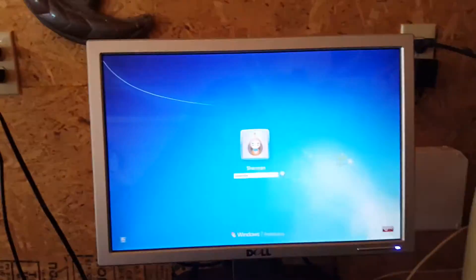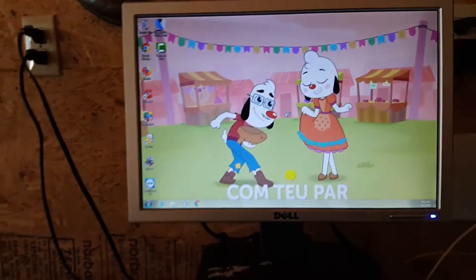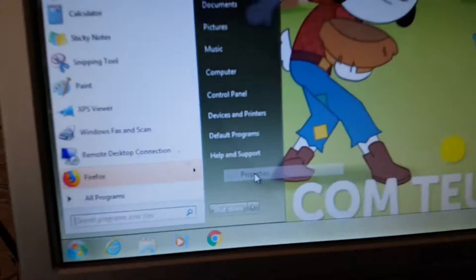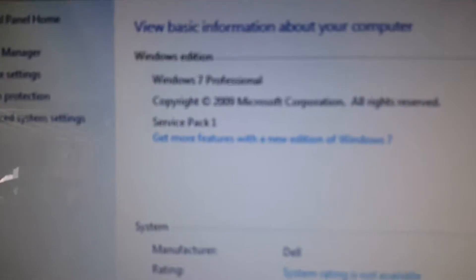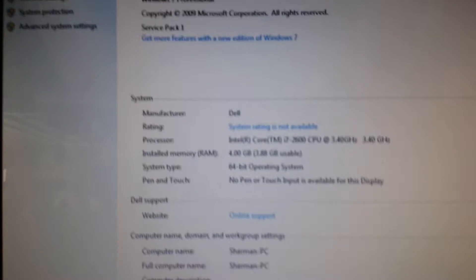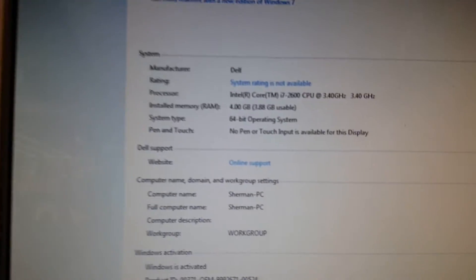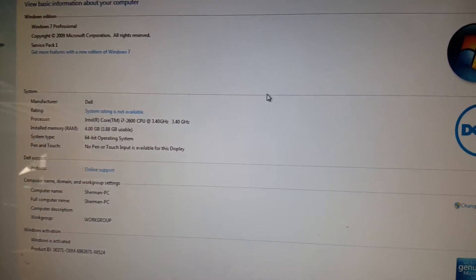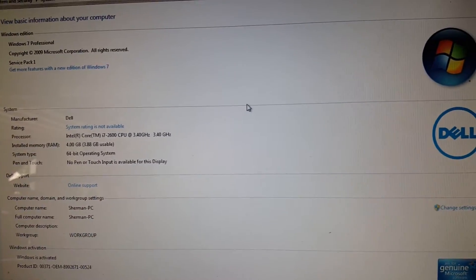Typing the password, and here we go — wow, that was fast. Checking 'My Computer': we have Windows 7 Professional with Service Pack 1. This is a 64-bit operating system. A 32-bit version is available, but I chose the 64-bit to make it more authentic.